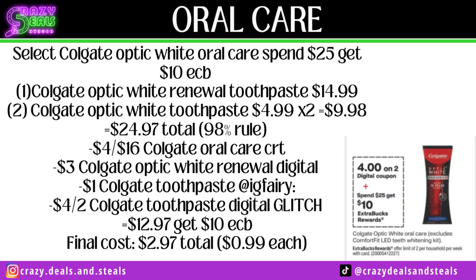Select Colgate Optic White Oral Care — spend $25, get a $10 Extra Buck. Grab one Colgate Optic White Renewal toothpaste at $14.99 and two regular Optic White toothpastes at $4.99 each — we're at $24.97, meeting the 98% rule. Use a $4 off $16 Colgate Oral Care CRT, a $3 Colgate Optic White Renewal digital coupon, a $1 printable from the Instagram Ferry, glitching with a $4 off two digital coupon. We're down to $12.97, getting back that $10 Extra Buck — final cost $2.97, or $0.99 each. Note: a $2 Colgate toothpaste coupon is coming in the 1/7 Smart Source if you'd prefer to wait.